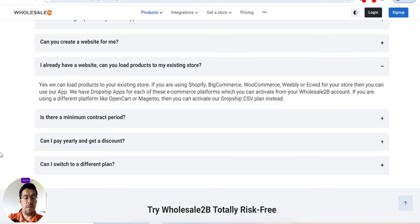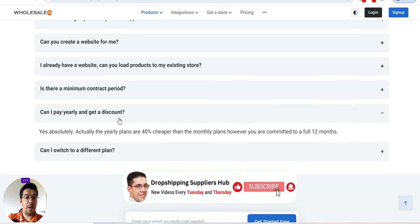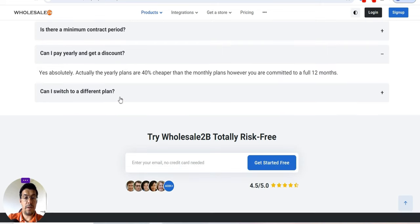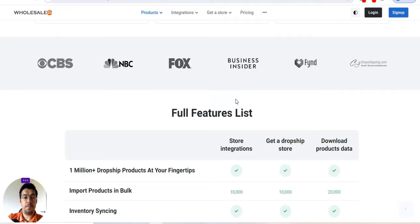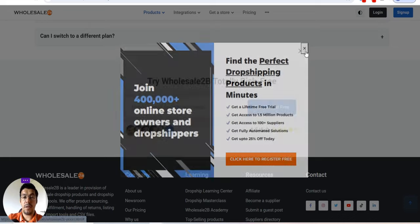If you already have a website, yes, they can load products to your existing store if you use one of their supported platforms. There is no minimum contract period, and if you pay early you get 40% cheaper annual plans. This is the first tool — remember you can sign up for free, and make sure you check the link in the description of this video.